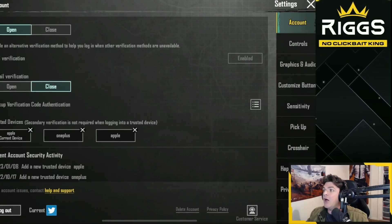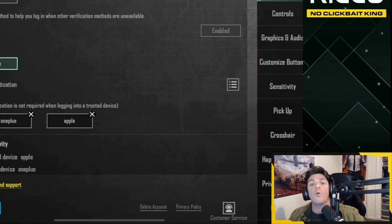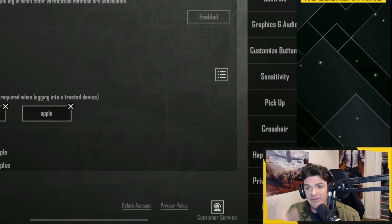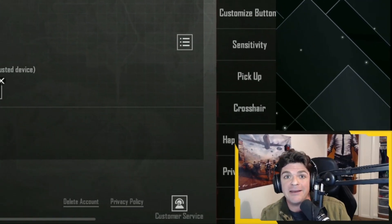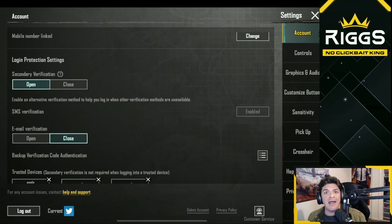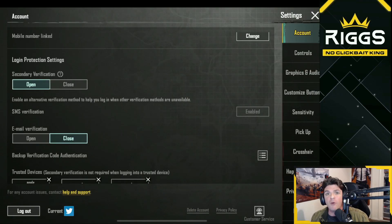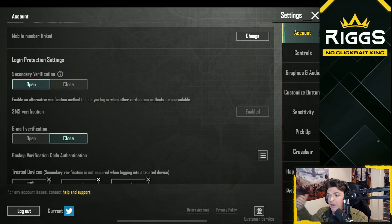So if someone's logging in from Bangladesh, or somewhere in Western Europe, or anywhere in the United States — if it's not one of these devices, I'm going to get pinged. And unless they have that code that gets sent directly to my phone, they're not going to be able to access the account. If you're not able to use a phone number for whatever reason, you can also do email verification and it works the same way. Someone tries to log in from an outside device, it'll send a verification code to your email and you'll input it that way.